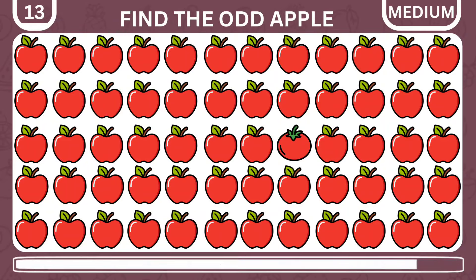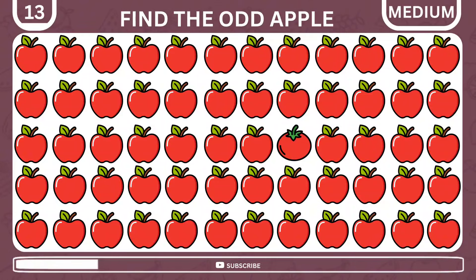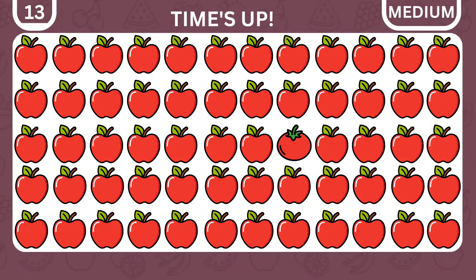Among the apples, there is an imposter. But where is it hiding? Here — there is a tomato blended in.